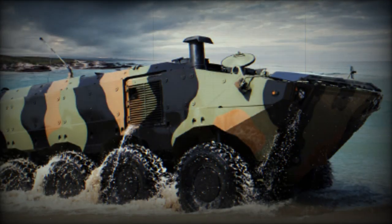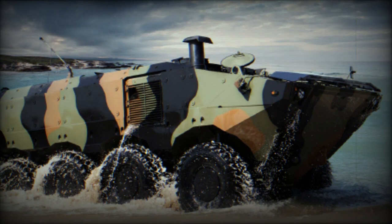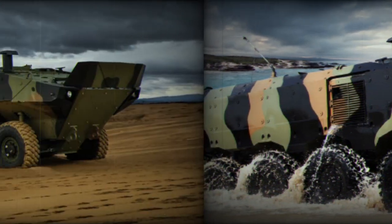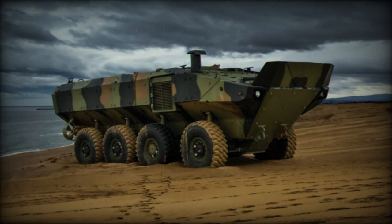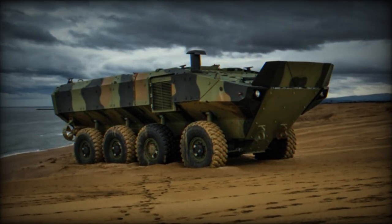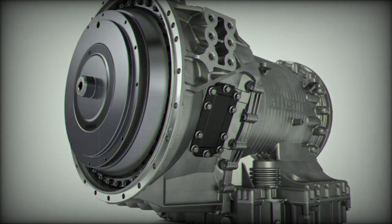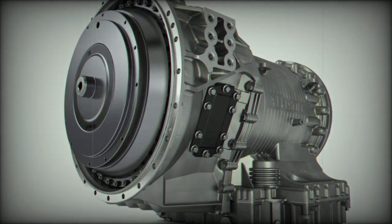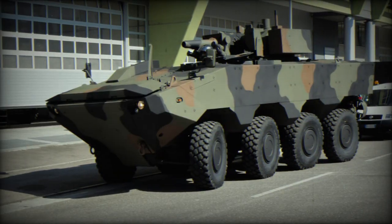The collaboration between Allison and IDV has already produced technologically advanced vehicles for the U.S. Marine Corps, which has ordered more than 200 Amphibious Combat Vehicles (ACV) since 2018. These 8x8 ACVs can carry up to 13 Marines. The new IDV VBA is based on the SuperAV 8x8 amphibious platform developed for the ACV in collaboration with BAE Systems.